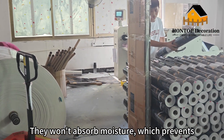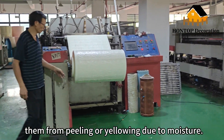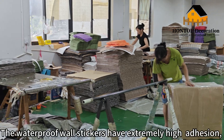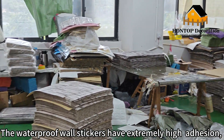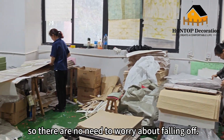They won't absorb moisture, which prevents them from peeling or yellowing. Easy to clean, the waterproof wall stickers have extremely high adhesion, so there is no need to worry about falling off.